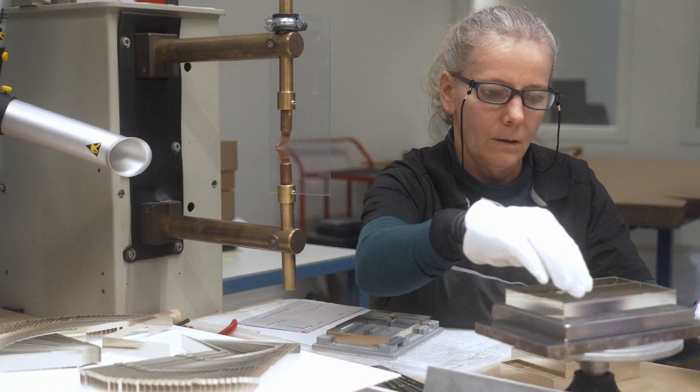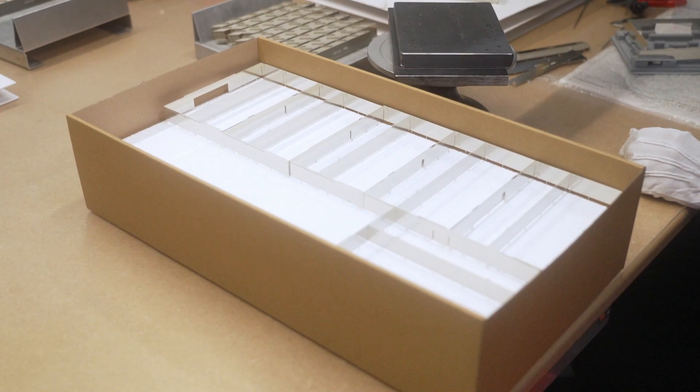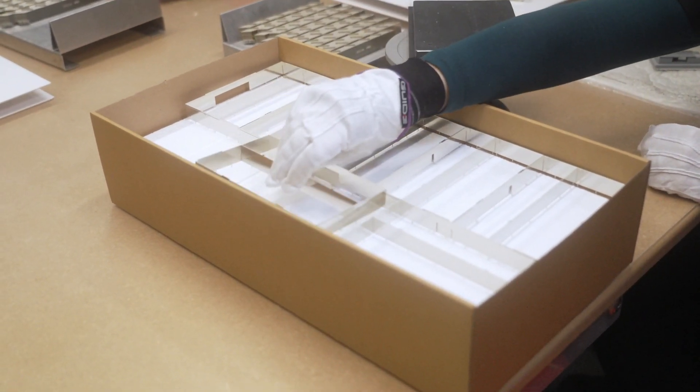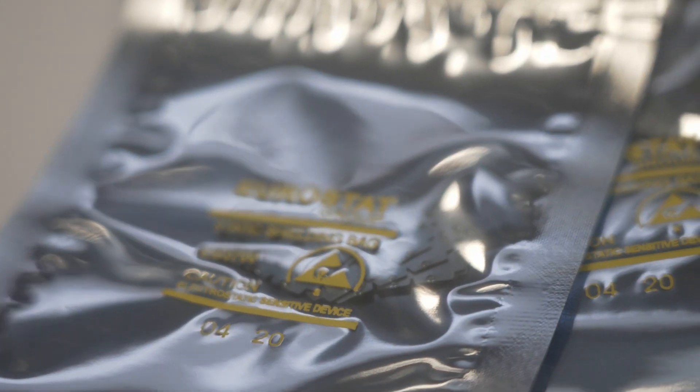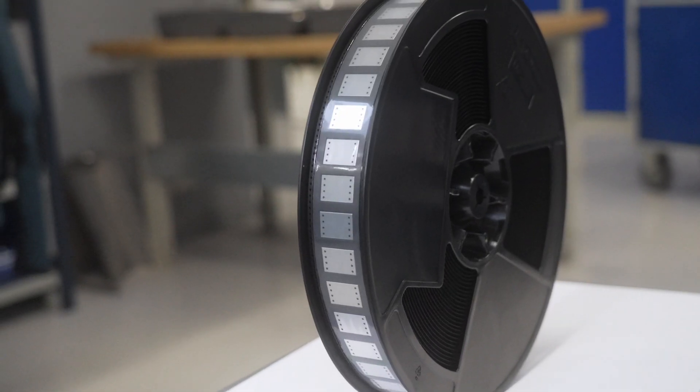To ensure that you get the most out of your products, the shielding is delivered for easy handling matching your needs. For example in bulk, trays, ESD resistant packaging or in tape and reel for automatic installation on the circuit board.